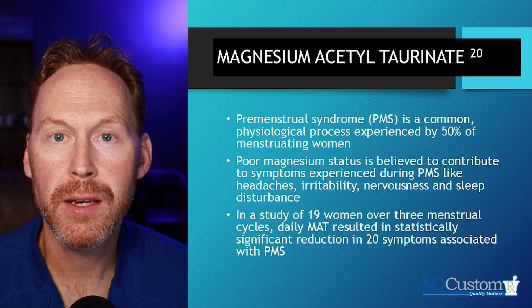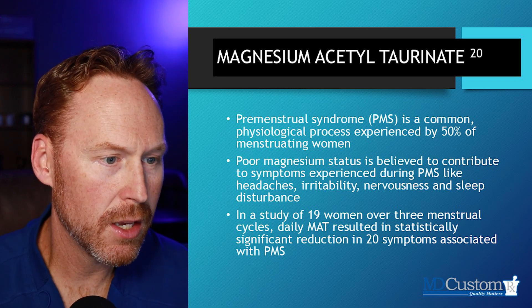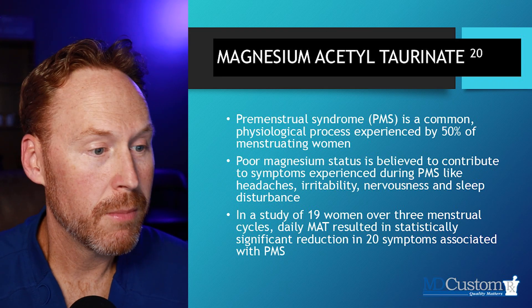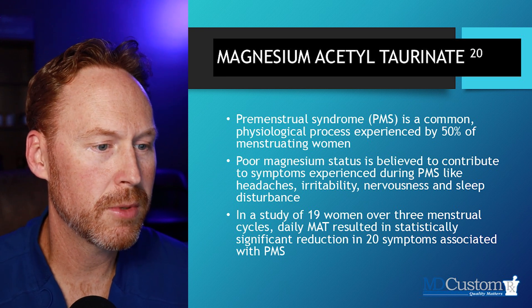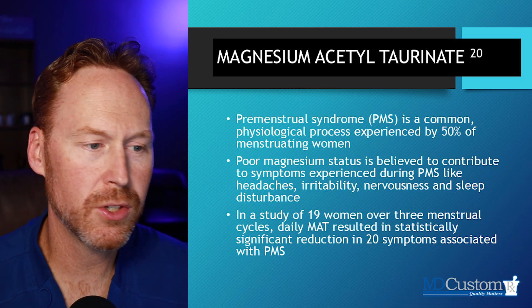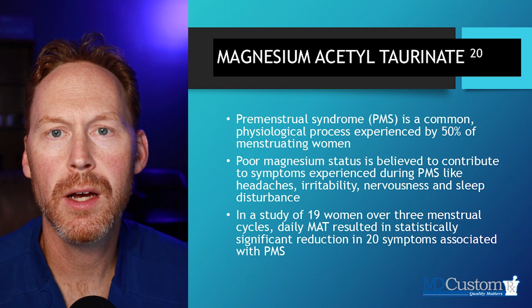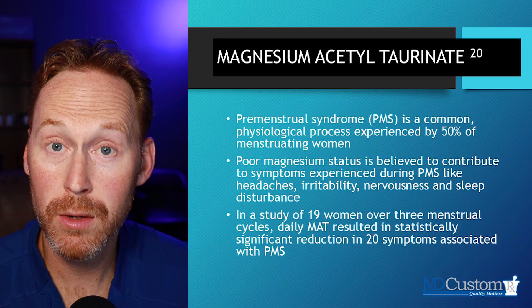This was the study I mentioned briefly at the beginning of the video — Magnesium Acetyl Taurinate can help with PMS symptoms. About 50% of women suffer with PMS symptoms. Poor magnesium status has been correlated to symptoms like headaches, irritability, nervousness, and sleep disturbances. When we get Magnesium Acetyl Taurinate into the brain tissue, it can help with these symptoms in this patient population.